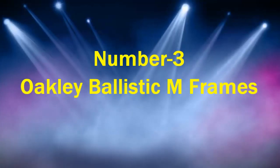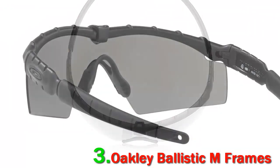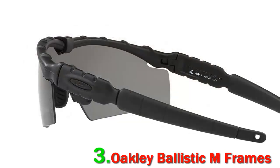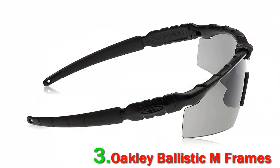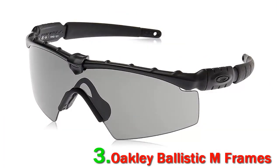Number 3: Oakley Ballistic M Frames. Although Oakley M Frames aren't standard military issue, they are the preferred safety glasses of numerous active-duty soldiers and marines. Lightweight and uber-comfortable, Oakley M Frames are also incredibly durable. They work well with helmets, hats, and other tactical gear. The stress-resistant frames are made from injection-molded thermoplastic, which improves flexibility and strength.